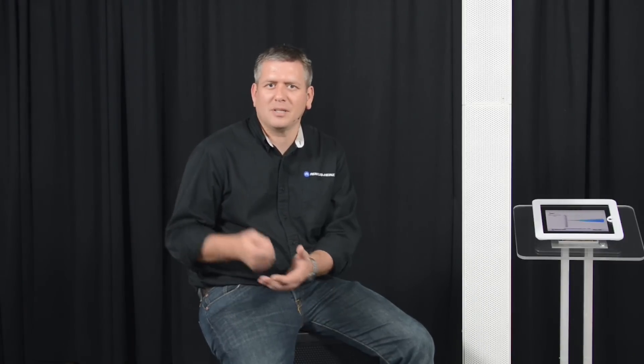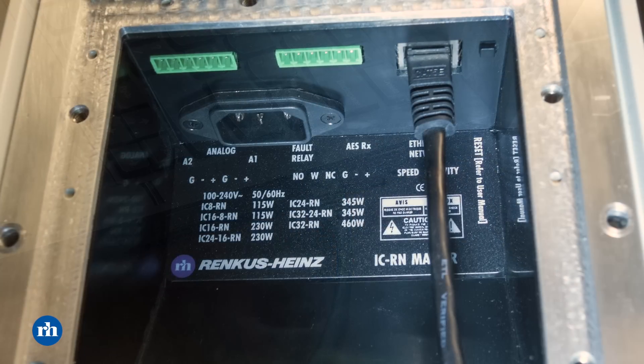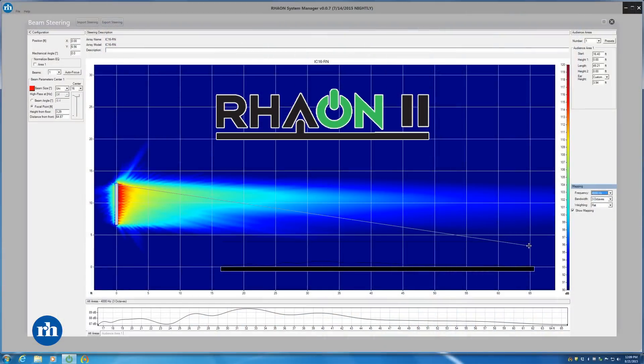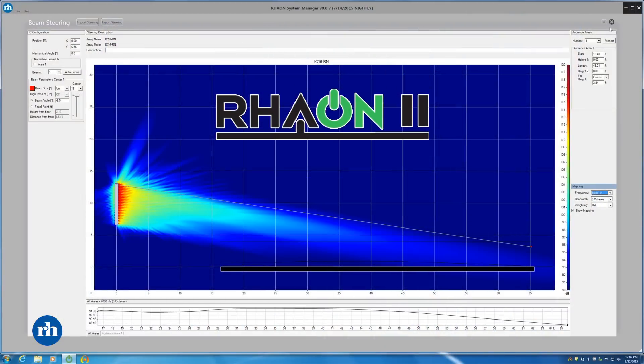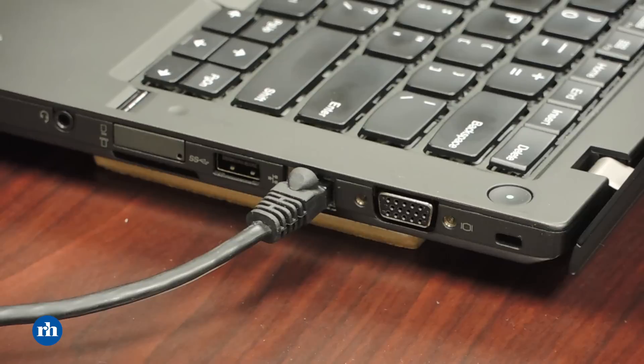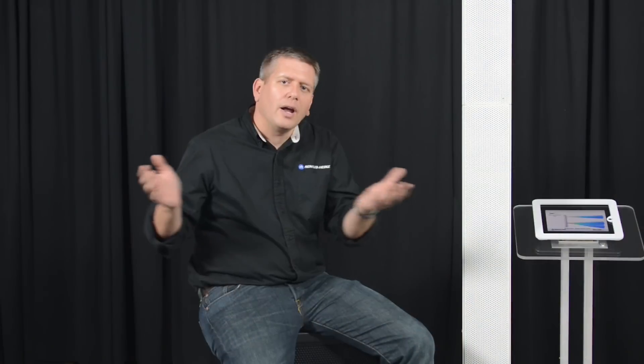All of these columns are self-powered, containing all the electronics, amplification, signal processing, and the brains to create tight beams. We program them by simply plugging in a computer via a standard Ethernet connection and calling up our Rayon2 software — our control suite. Using this software we can create tight beams, equalize and balance the system, and once settings are downloaded and programmed into the loudspeaker, we can simply take the computer away. In larger applications with multiple loudspeakers, they can all be networked together on a standard Ethernet network and controlled from one computer simultaneously.